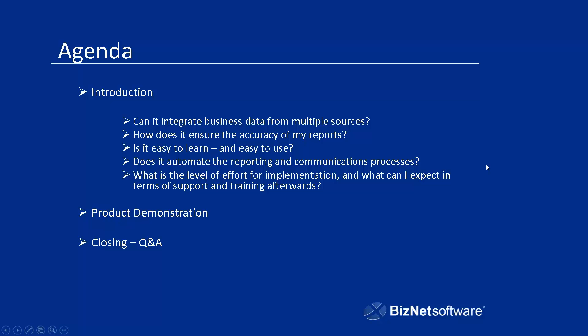This session is in listen-only mode, but on the console you do have a mechanism for asking questions. All you have to do is go down to the question section, type in your question, and we'll answer it when we get an opportunity. If we can't answer all of your questions, we will provide an email address where you can send those questions.